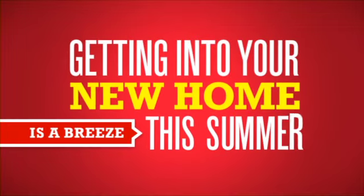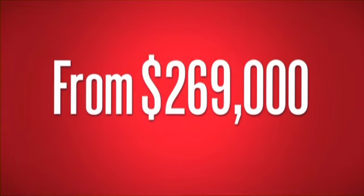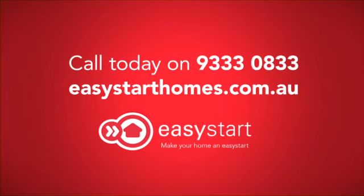Get into your new home with Easy Start Homes. Complete house and land packages from only $269,000. Call Easy Start Homes or visit easystarthomes.com.au.